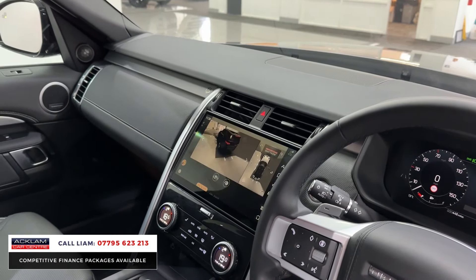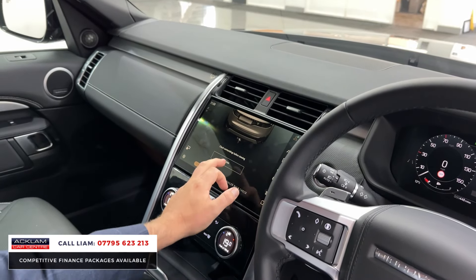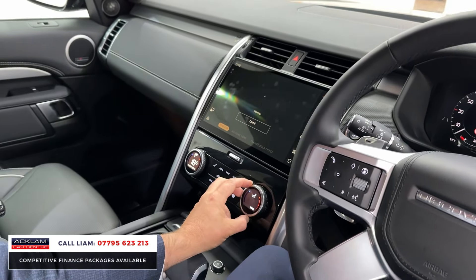You've got a 360-degree camera system and tow assist. Because the car has an electric deployable tow bar, you can deploy or tuck it away right from the screen. You've got heated and cooled seats in the front, wireless charging, wireless Apple CarPlay, navigation, and Bluetooth.